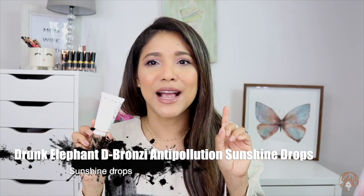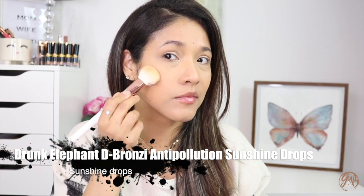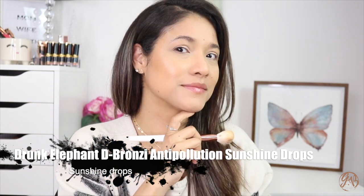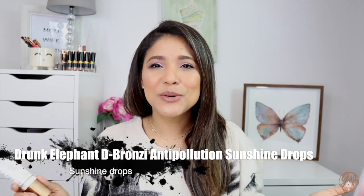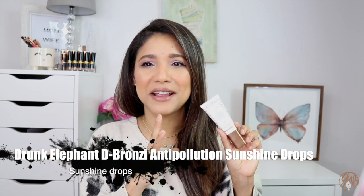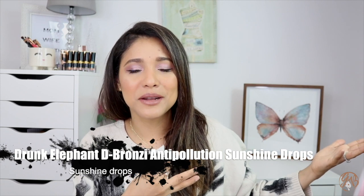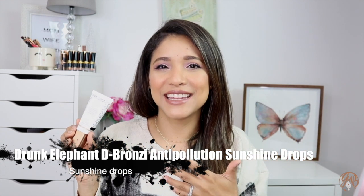I've also been obsessing over the Drunk Elephant Deep Bronzy Anti-Pollution Sunshine Drops. I mix these with my foundation, my sunscreen, with everything. When a foundation is too light I use it to contour. It looks super dewy and glowy — I bring it over the bridge of my nose and it looks sun-kissed. I cannot get enough. It's a skincare product that gives you that sunshine since we're not always getting it outside. It's basically faking my tan.